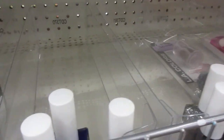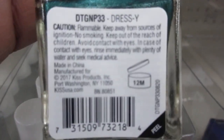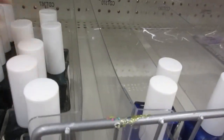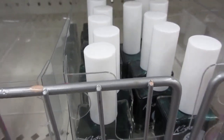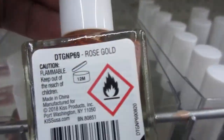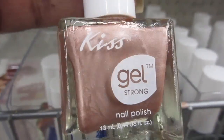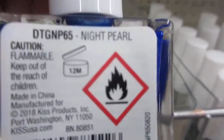That green is pretty. That one is called Dressy. I don't think I have that one — I don't have Dressy. It's a real pretty color. Oh, that's pretty. I don't have that one — Rose Gold. I already know I have this one: Night Pearl.